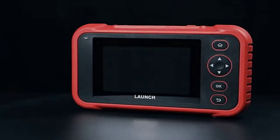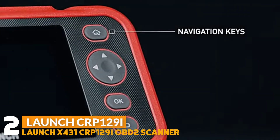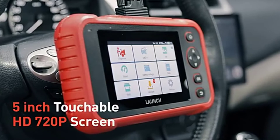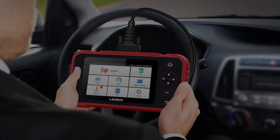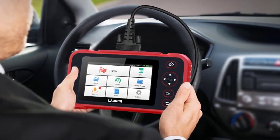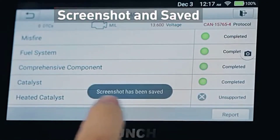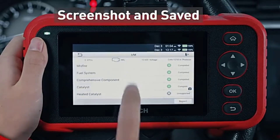Number 2: Launch X431 CRP129 IOBD2 Scanner. The Launch X431 CRP129 IOBD2 Scanner provides an Android 7.0 operating system with a 5-inch HD touchscreen display and 8GB to 16GB storage. It provides diagnosis for most worldwide OBD2, EOBD, JOBD, and KOBD protocol cars, SUVs, light trucks, and 12-volt diesel vehicles. Functions include read and clear codes, live data, IM readiness, O2 sensor test, read freeze frame, onboard monitoring, and read vehicle information.